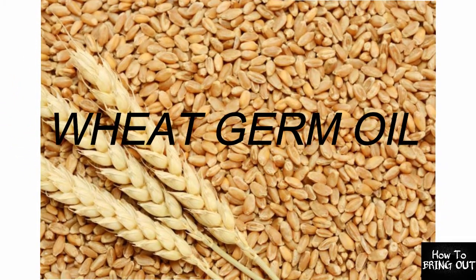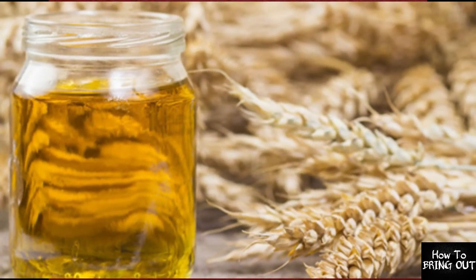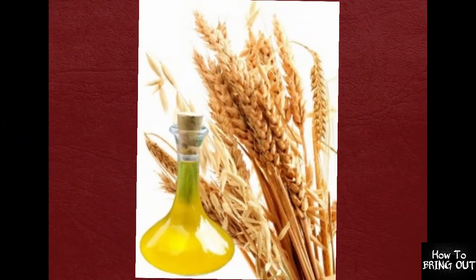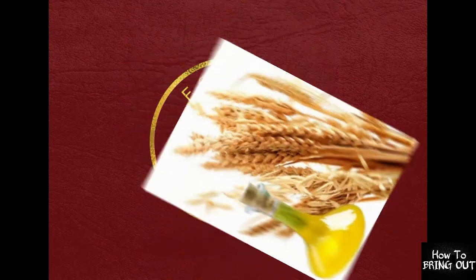The second ingredient is Wheat Germ Oil. It is a very good source of antioxidants. It is a great face cleanser and also lowers cholesterol. It removes skin scars and has anti-aging properties.